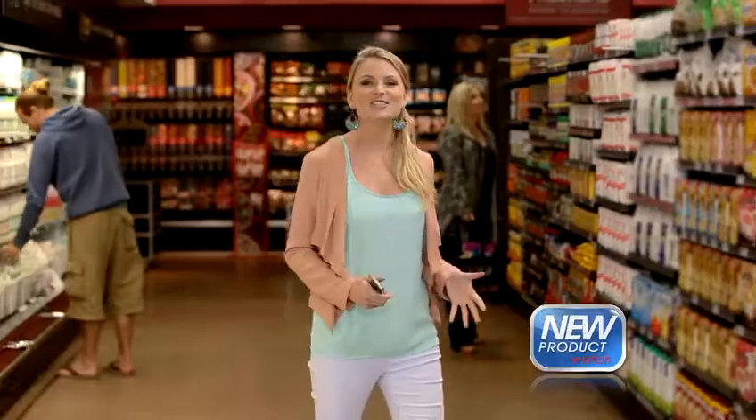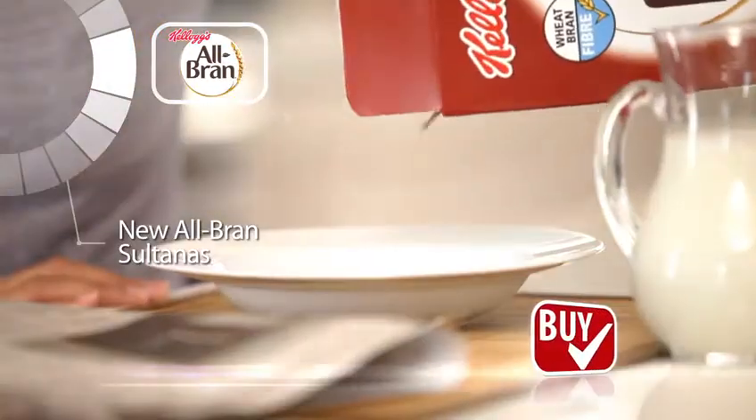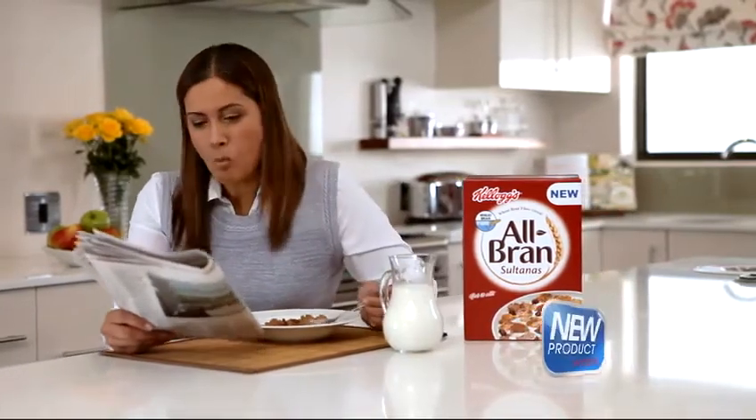New Product Watch. Here's a new product to definitely watch out for next time you're shopping. New Kellogg's All Bran Sultanas contains a delicious combination of Sultanas and Wheat Bran Fiber Flakes, helping to maintain your digestive well-being and add variety to breakfast.